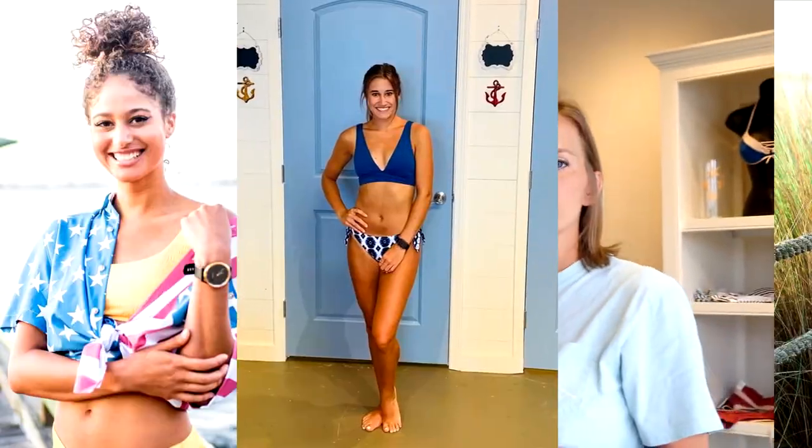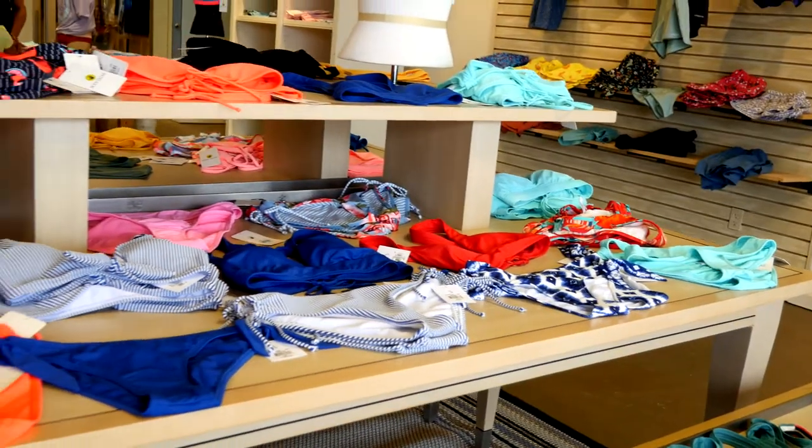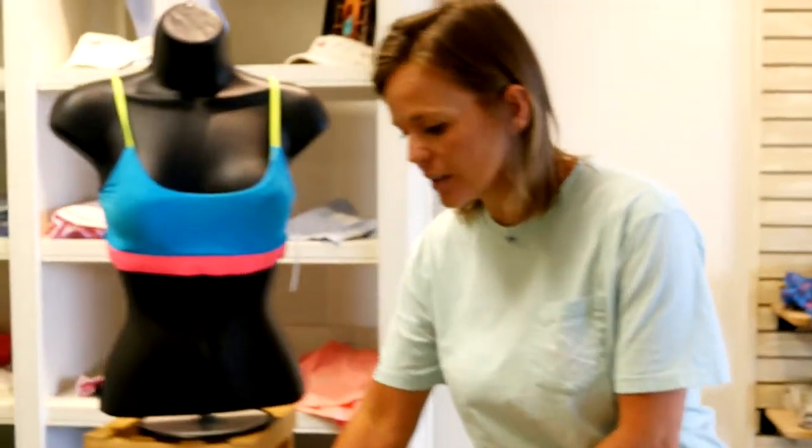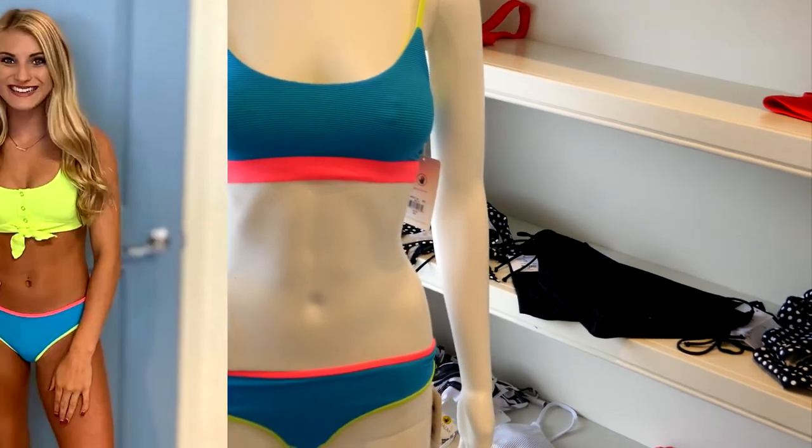We have some of the best swim in Lake Charles. We offer Body Glove, Aiden, and Sky for all body types. One of our top sellers this year from Body Glove is this Neon Swim — super cute, super bright, very new. You're going to be noticed on the beach.